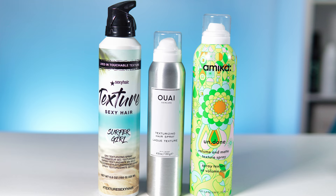Hey everyone, this week's video is all about texture. I'm putting three texture sprays up against each other to see which one is the best, so let's get started.